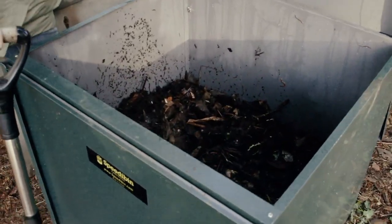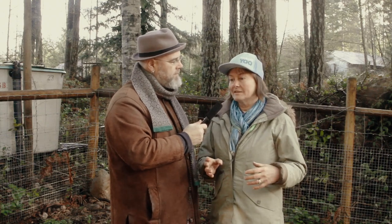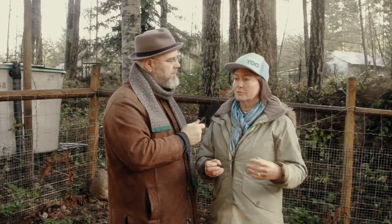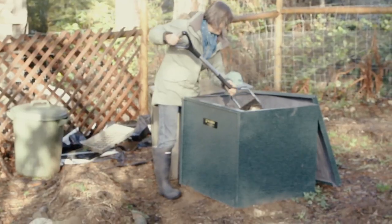The speedy bin composter is an all-metal backyard composter. The idea is to make the perfect backyard composter — to take out the hurdles from composting, to encourage people to put all their scraps and yard waste back into the soil where it belongs.